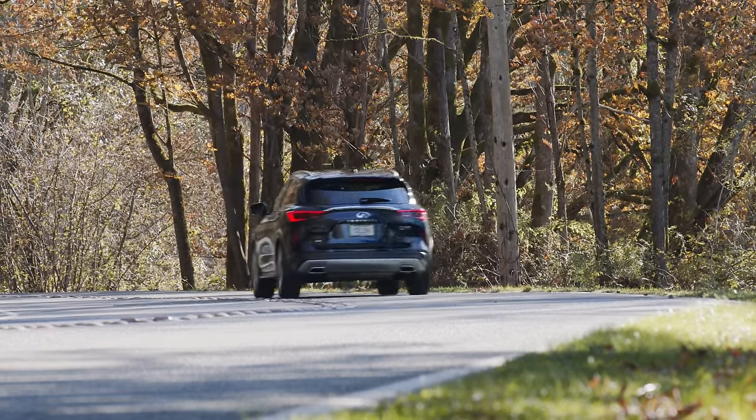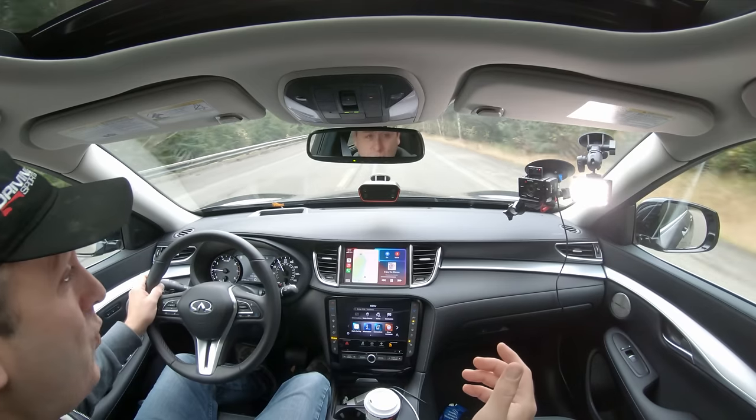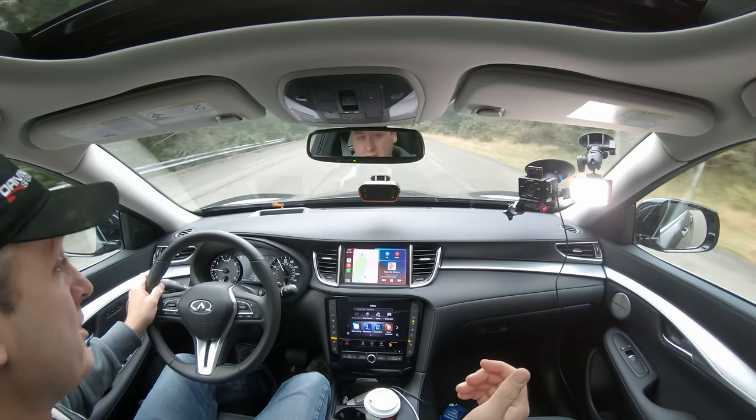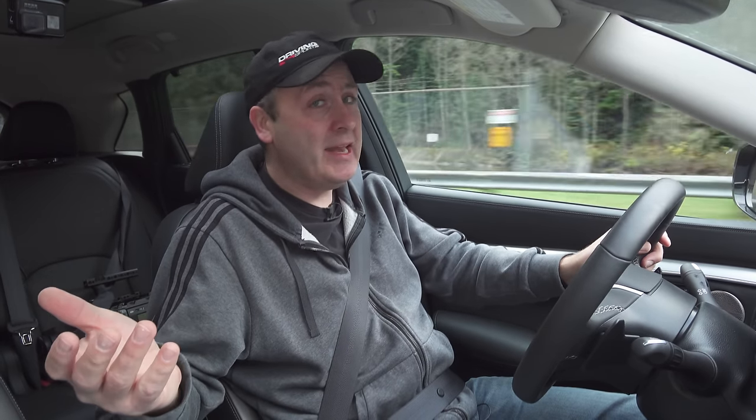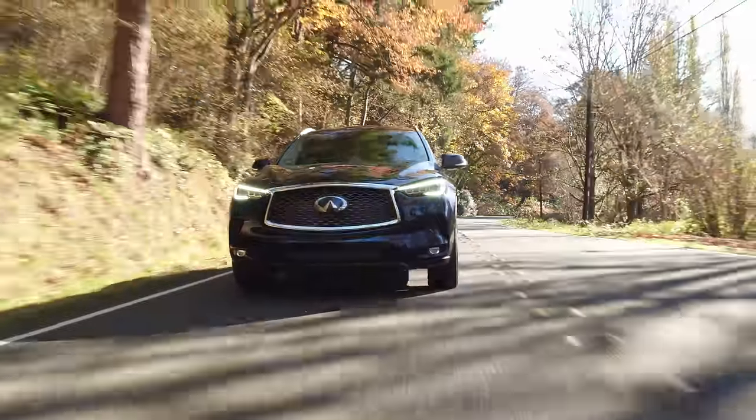The biggest selling point on this vehicle is the variable compression turbo, but the funny thing is that it doesn't get fantastic mileage — 28 miles per gallon on the freeway and 22 around town. That's not something to write home about. And the performance, yeah, it's good — 280 horsepower is a lot out of a four-cylinder engine — but other car makers do that with a standard turbo just fine. I wouldn't buy this car just for that.